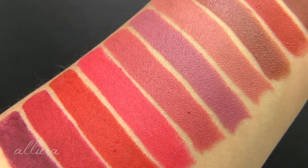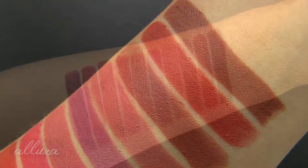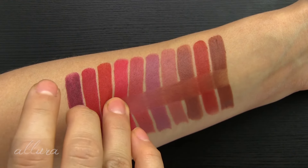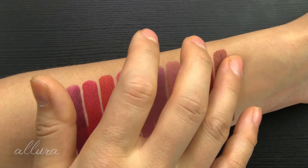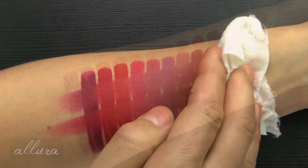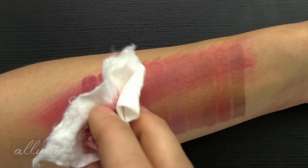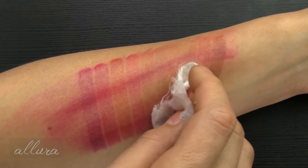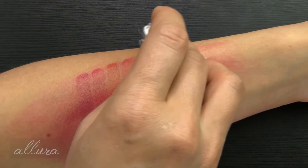We'll see how they sit on the lips. These don't claim to be smudge resistant or even super long wearing, but I just want to give you an idea. They definitely have a creamy texture, so they're not going to be smudge proof. They feel very nice on the surface. Let's see what kind of staining we get — more resistance to the makeup wipe. I would expect some staining on these brighter and deeper shades.